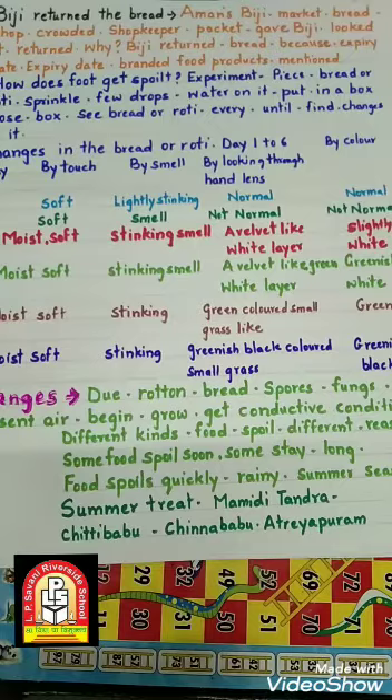Different kinds of food items spoil due to different reasons. अलग-अलग kind के food एक ही type में खराब नहीं होते, उनका reason और time भी अलग होता है। Some food spoils soon, some stays for a long time. बहुत सारे food products 1-2 दिन में खराब हो जाते हैं, और बहुत सारे 15-20 days या 1 month में भी नहीं। Food spoils quickly in the rainy and summer season — उसमें climate का बहुत बड़ा असर होता है।